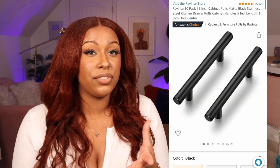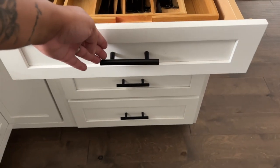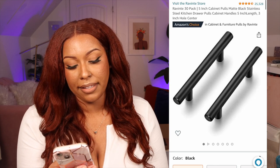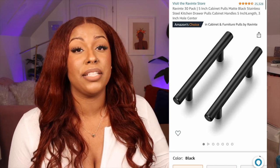We got somebody to install our cabinet pulls — for a year and a half we had no cabinet pulls or knobs on our white cabinets. It's a great way to update your space without full renovations or painting. We got the Rivente 30-pack of five-inch cabinet pulls in matte black, under $30 for the 30-piece set. We still have some left over for our guest bathroom and master bathroom as well.